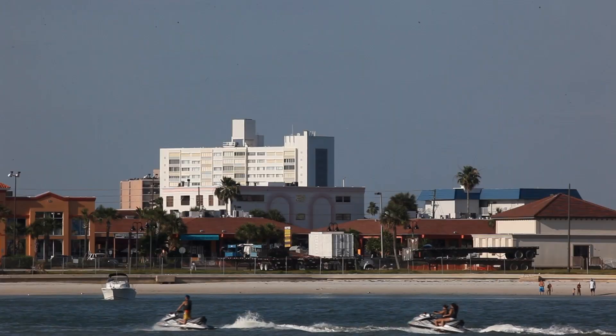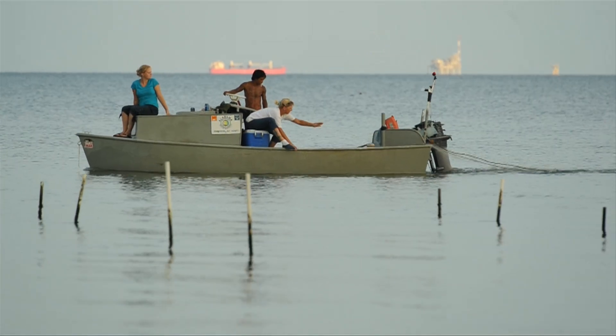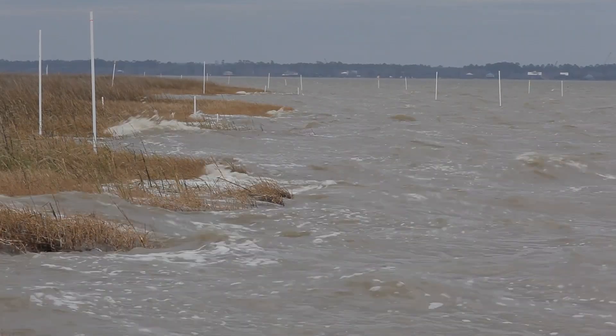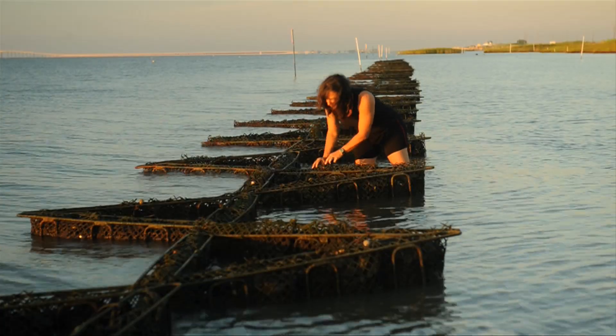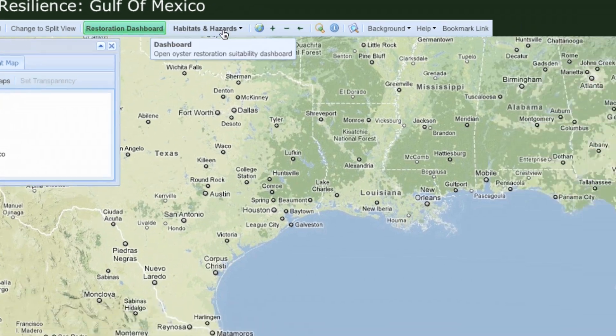The Gulf of Mexico — it's among the fastest developing regions in the world. The decisions we make about how we manage this important national resource matter. To that end, the Nature Conservancy and partners have developed a decision support tool for improving coastal resilience in the Gulf.